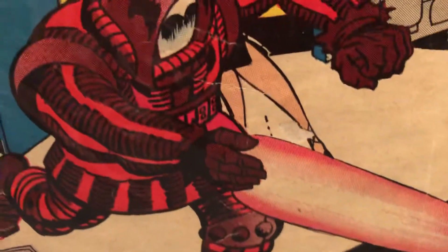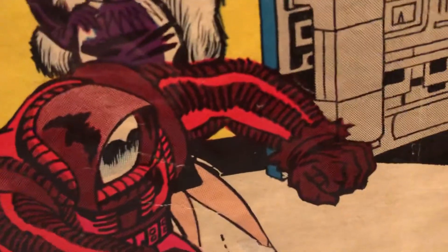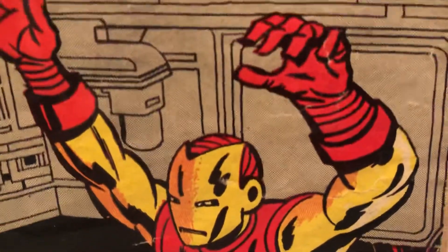Let's take a look at the Crimson Dynamo — very nice red and dark reddish-brown color, shooting a ray over here at Iron Man. There's his helmet. He was always changing outfits in the way he looked.